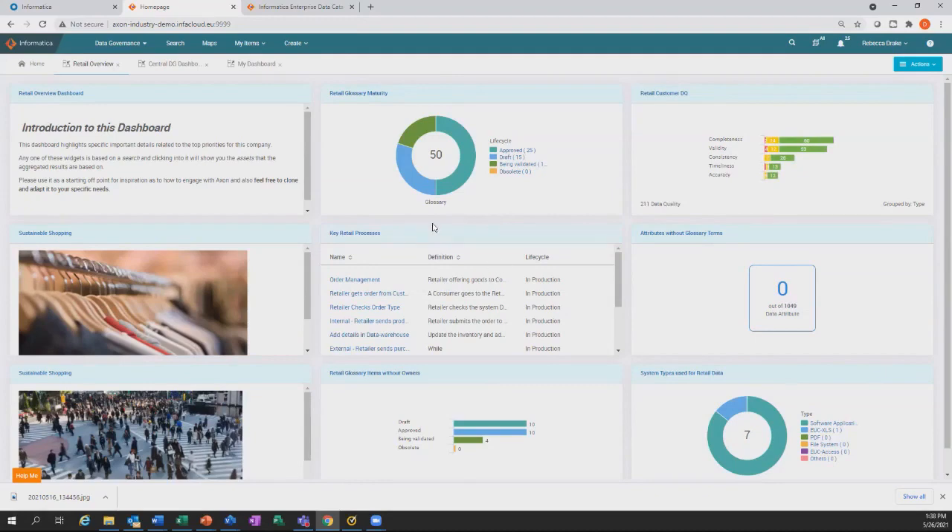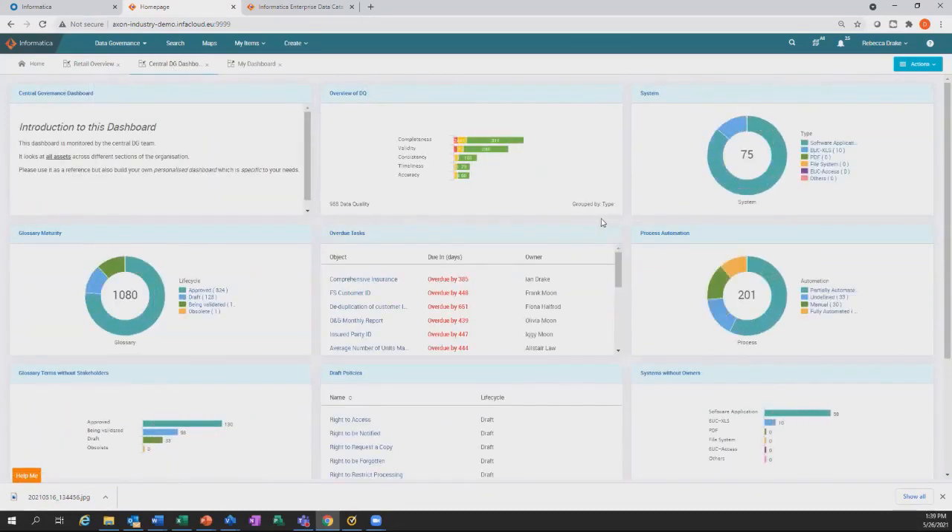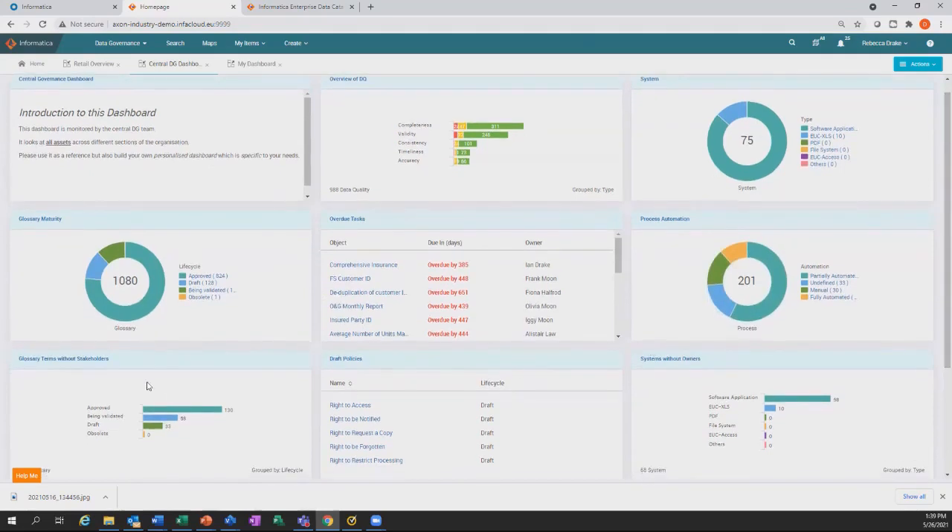All dashboard items are clickable to understand day-in-the-life KPI management for the retail services area. Looking at the central data governance dashboard, we see overall numbers — 1,080 glossary elements, 824 approved. We can also see risk areas: glossary terms without stakeholders. This may be a metric we monitor — ensuring every relevant glossary term has a stakeholder assigned. We have 130 approved glossaries without stakeholders, which can occur when someone leaves the company or changes roles and becomes unhooked from their responsibility in Axon.